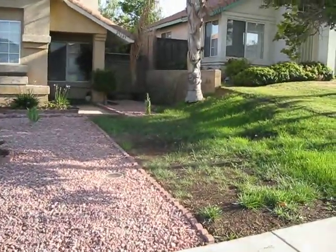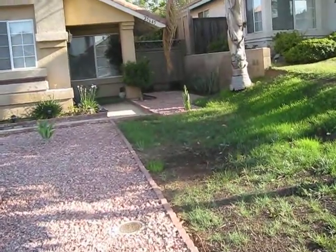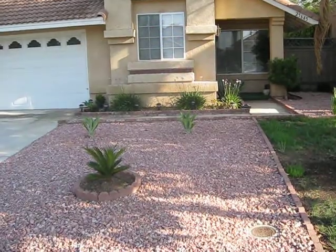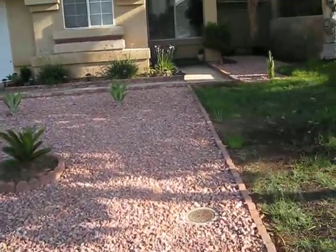Of course we have a few plants already placed at the back, and we intend to have more cactus here and there. I'm even thinking of putting a rock.